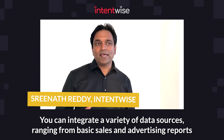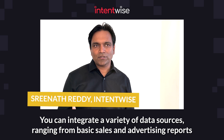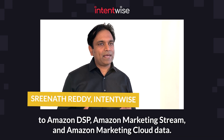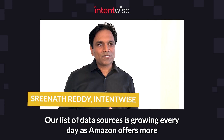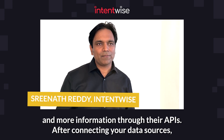You can integrate a variety of data sources ranging from basic sales and advertising reports to Amazon DSP, Amazon Marketing Stream, and Amazon Marketing Cloud data. Our list of data sources is growing every day as Amazon offers more and more information through the APIs.